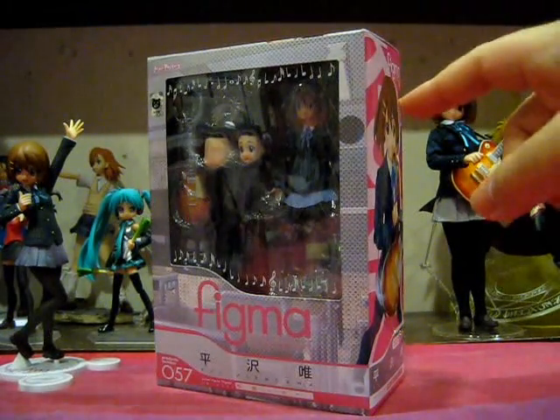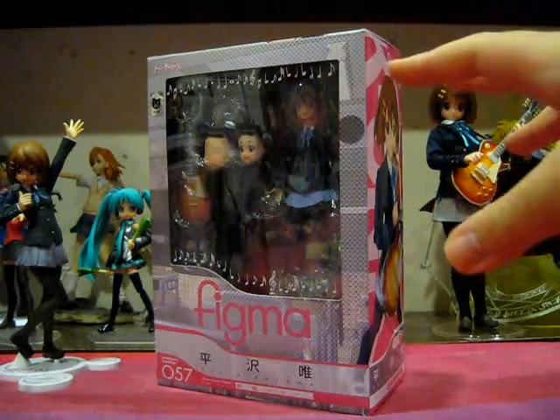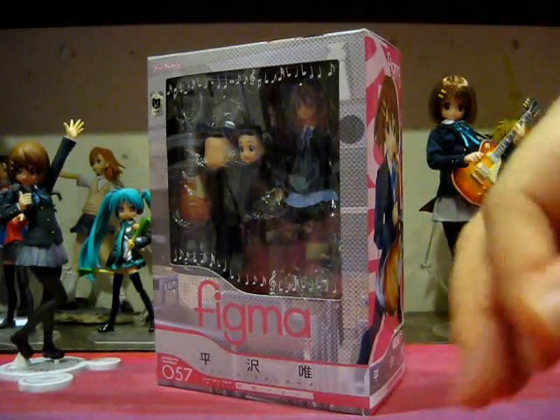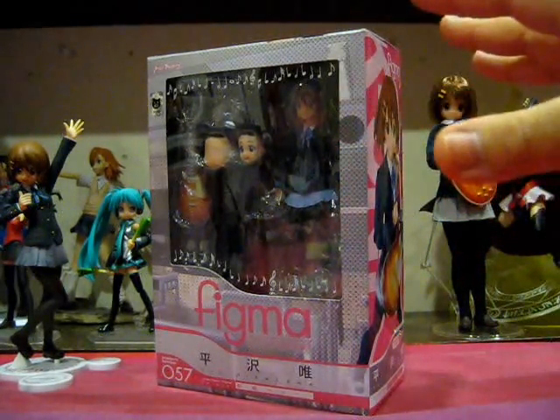These figures are definitely the most popular figures I personally have ever seen. The pre-orders on most of the reputable online stores such as Hobby Link Japan, Hobby Search, Ami-Ami, were filled up in mere minutes. Bam! Pre-orders were gone.